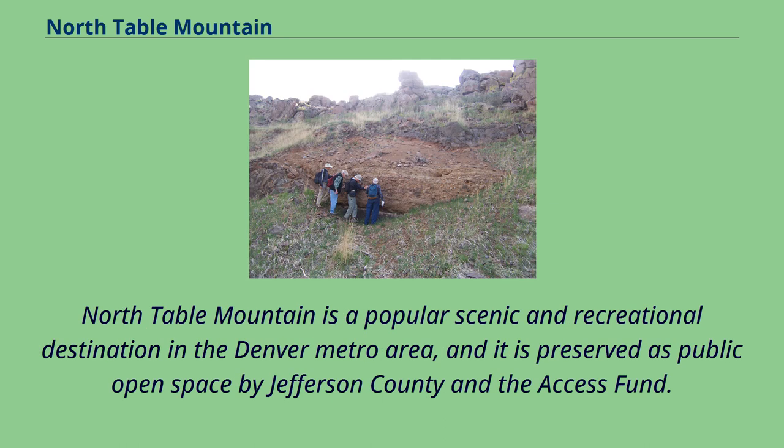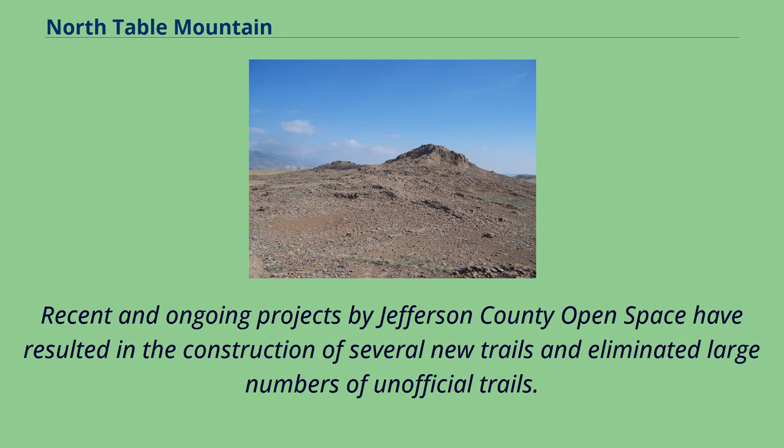North Table Mountain is a popular scenic and recreational destination in the Denver metro area, and it is preserved as public open space by Jefferson County and the Access Fund. Recent and ongoing projects by Jefferson County open space have resulted in the construction of several new trails and eliminated large numbers of unofficial trails.